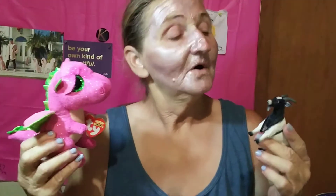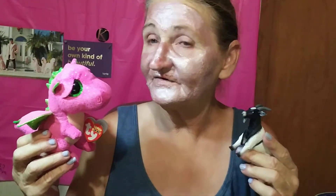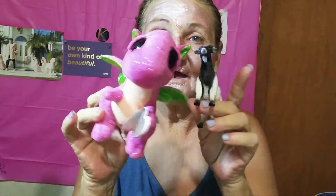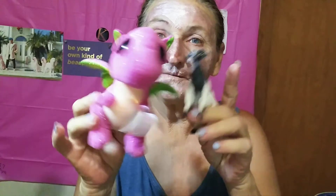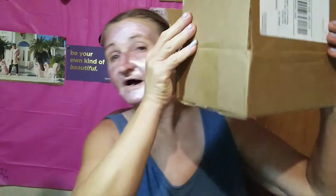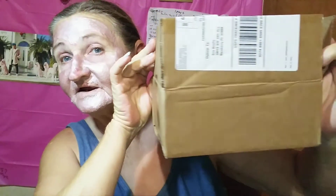And guys, we got a box to look at — and what is in the box? Giveaway stuff! Okay, you guys, take a seat over here in your appropriate boxes, and let's see what I managed to fit in this box.